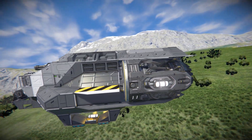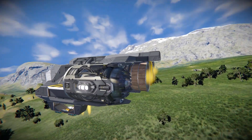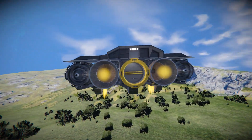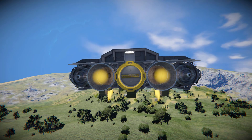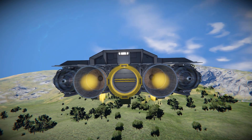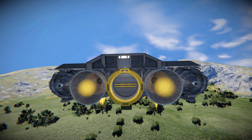Moving all the way around to the very back, we've got our two large hydrogen thrusters and two atmospheric thrusters on our side wings. There's an interior light at the back just to light everything up and a connector to refuel this thing and of course to unload and load any goods we're transporting.